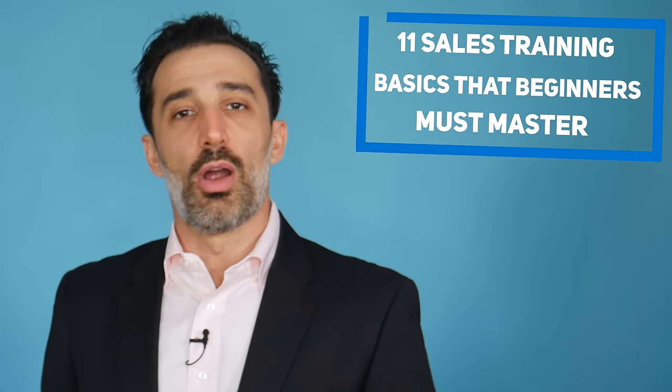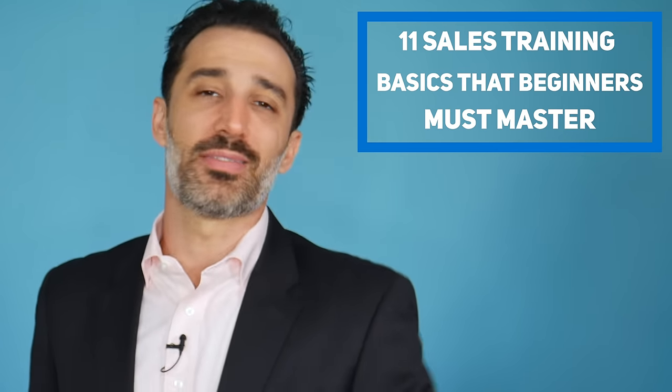Number eleven: never get comfortable. The second you get comfortable with where you are is when you get into trouble. I see this all the time — someone comes out strong, starts making money, gets comfortable, and stops doing what got them there. You always want to be a little uncomfortable, a little nervous, pushing to stretch outside your comfort zone and try new things. Never getting completely comfortable and constantly striving is what keeps you improving.